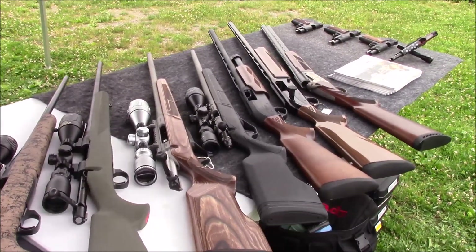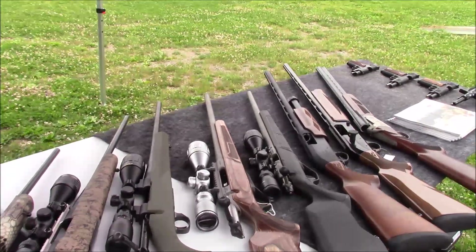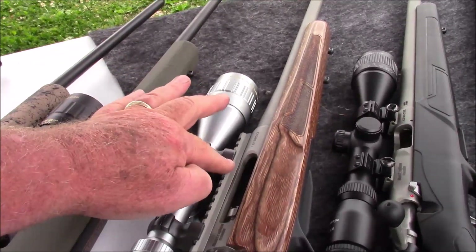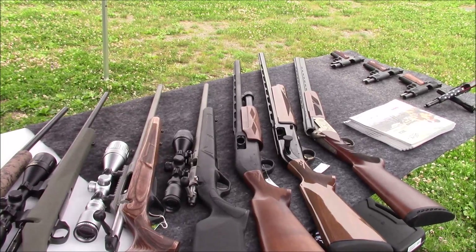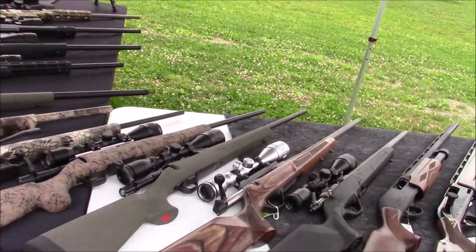Coming down from there moves us into our Lithgow Arms line of rifles, from Australia. Lithgow has actually been producing military Enfields for the British and Australian government since 1912. In 2013, they decided to get into the civilian market. So on the 101st anniversary of the company, they introduced the LA-101, the Rimfire series — in .22 Long Rifle, .17 HMR, and .22 Magnum. Available in both a black synthetic or laminate stock.